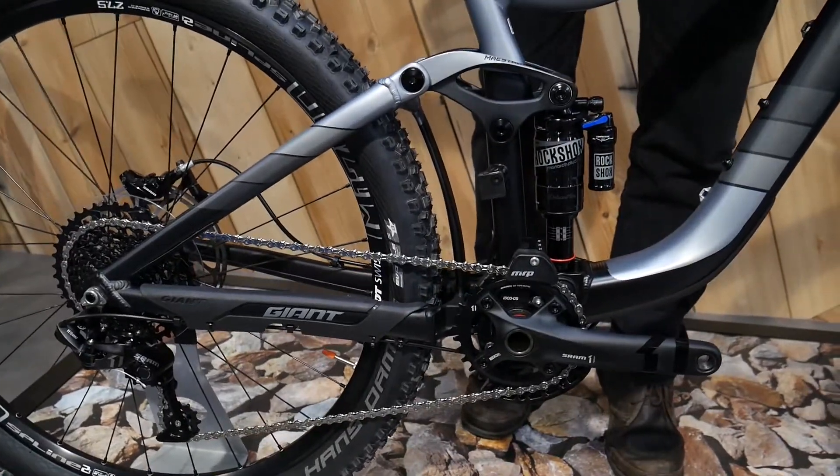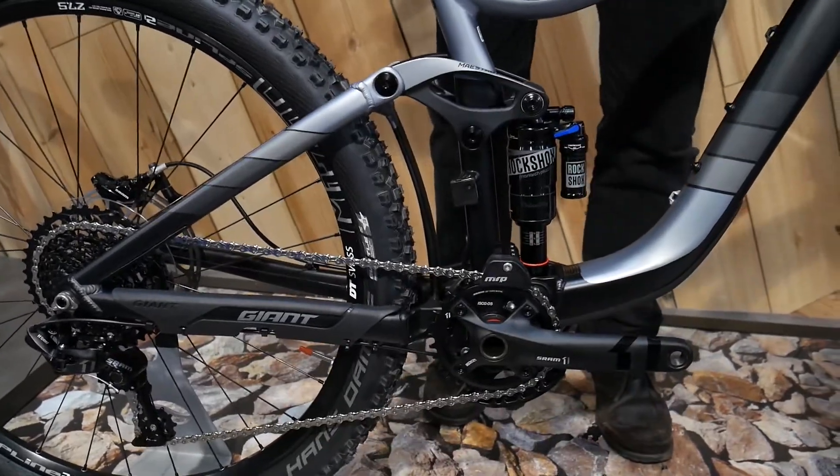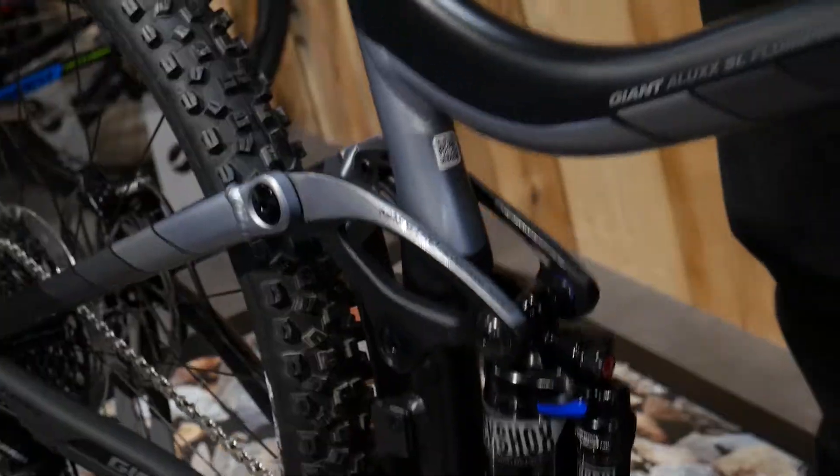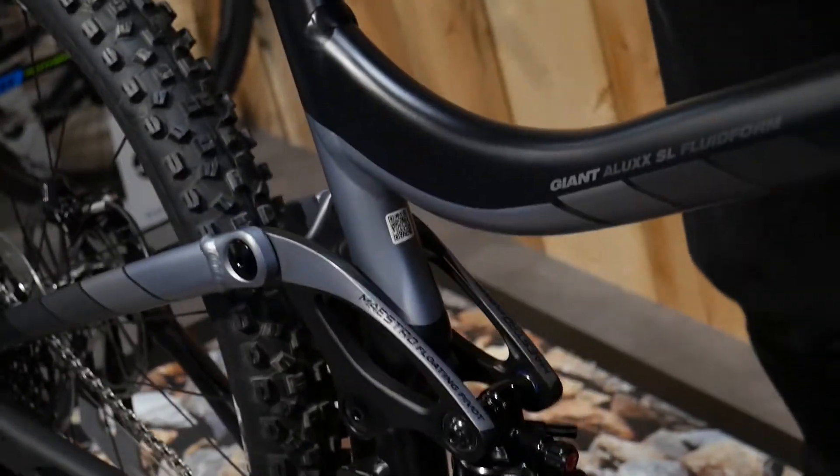Key to the Reign's performance is the Maestro suspension system with custom shock tune that soaks up all the hits on the trail, while still being active under pedalling and braking.